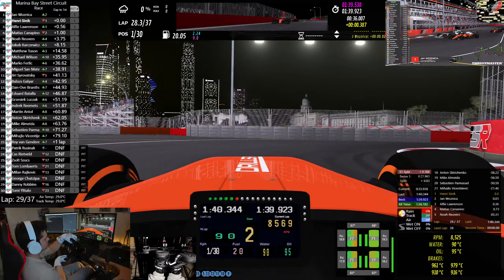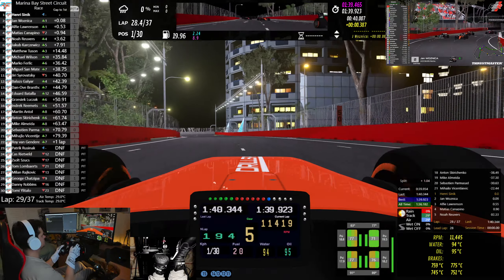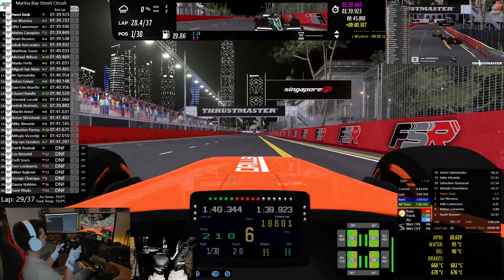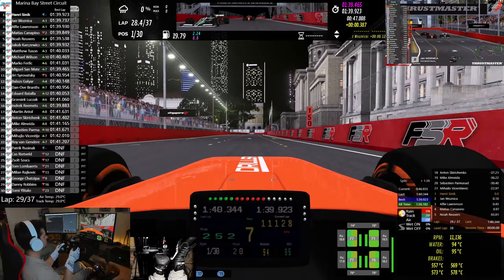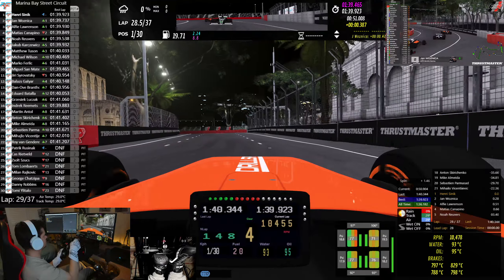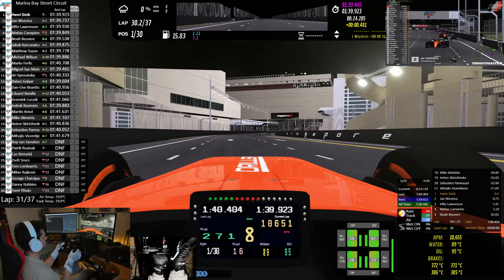Woznika on the outside again — still there. Double contact there. Sinek's going to get around the outside. Sinek is in front. He's still there. All the time those guys are doing this, people behind them — Rivers and Karstowicz — are closing in.